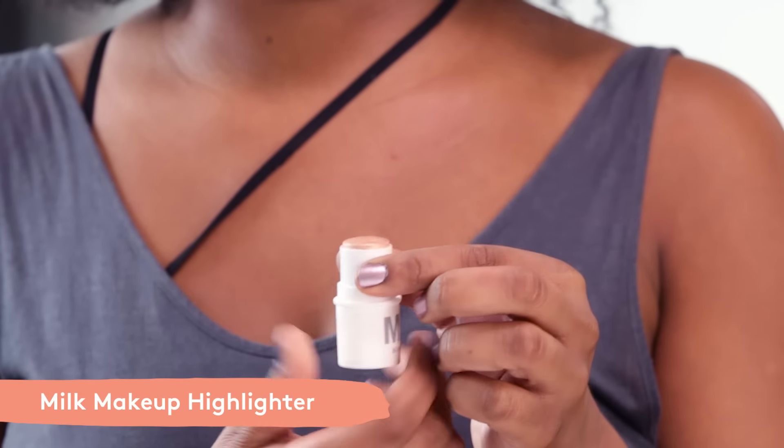Next is Milk's Highlighter. This has a similar moisturizing formula and that Milk Melt Technology to the Lip Plus Cheek product, but it's a bronzy, shimmery highlighter. You want to apply this to the tops of the cheekbones, your brow bone, and the Cupid's bow.